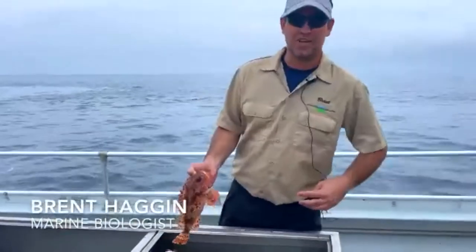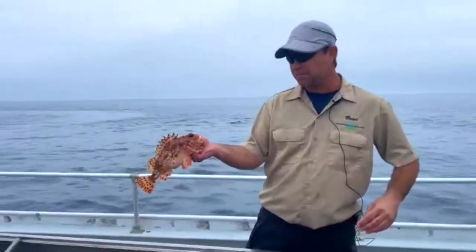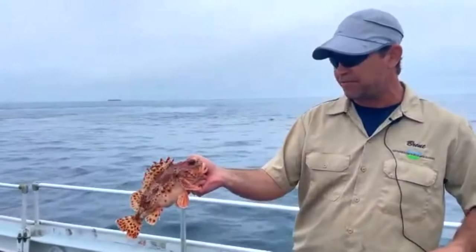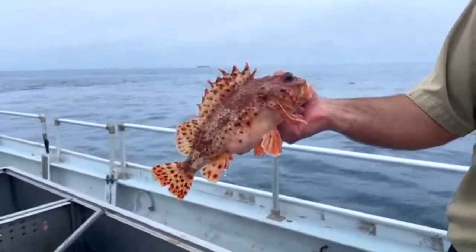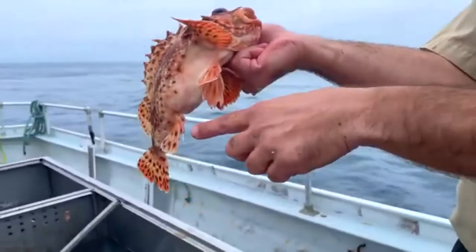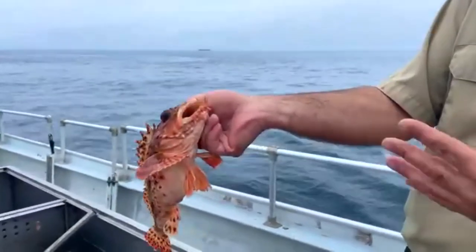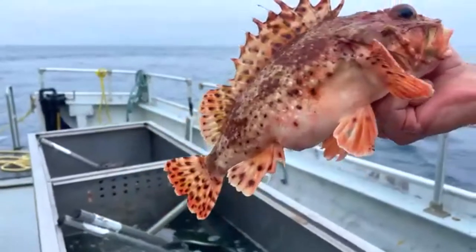My name is Brent. We're going to start off today by talking about the California scorpion fish. It's one of our local fish that are popular among anglers — it's extremely tasty. They can get to be about 18 inches long and will live for about 50 years. One thing you need to be aware of: they're called scorpion fish for a reason — they're slightly poisonous. All the dorsal spines, the pelvic spines, and the anal spines are filled with venom, which is why I'm holding them carefully. This is an ambush predator with a really large mouth — it will typically sit down on the rocks and wait for things to swim over it.